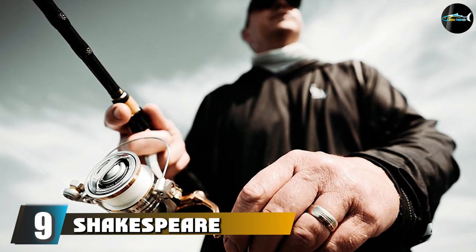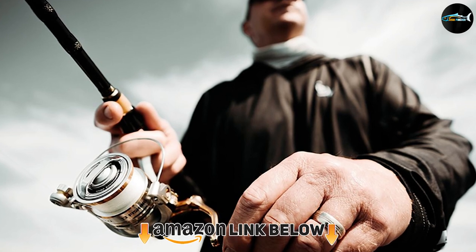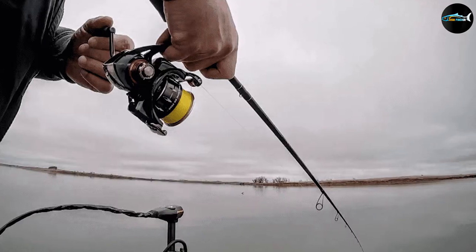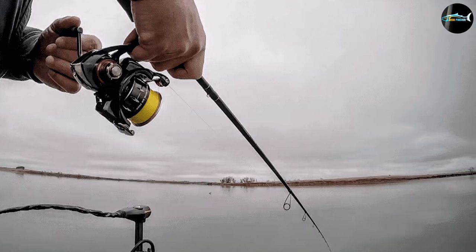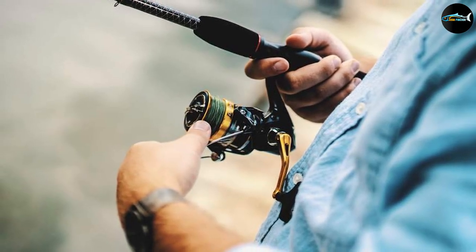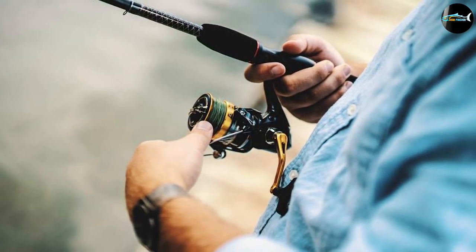At number nine we have the Shakespeare Glacier Ice Reel. This is a great budget fishing reel for icy conditions, available on Amazon, and it comes with reliable features. The Shakespeare reel boasts a 15-degree tilted orientation to maximize line flow and a weight-saving aluminum spool that resists corrosion. The long stem design also allows a comfortable fishing experience even if you have thick gloves on.